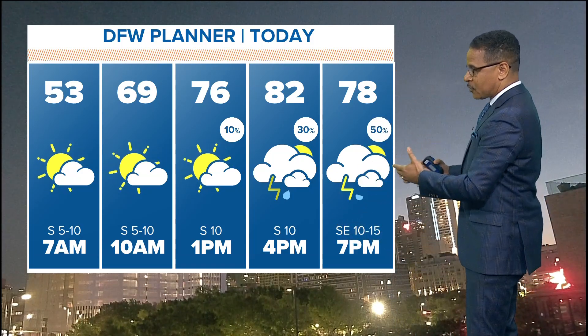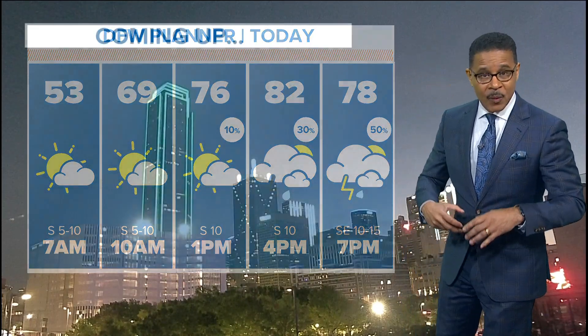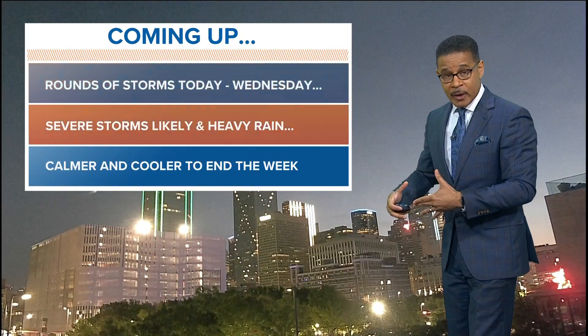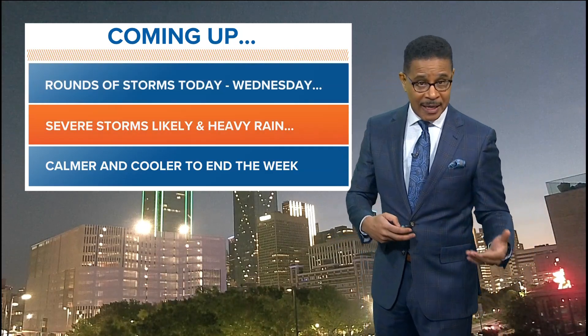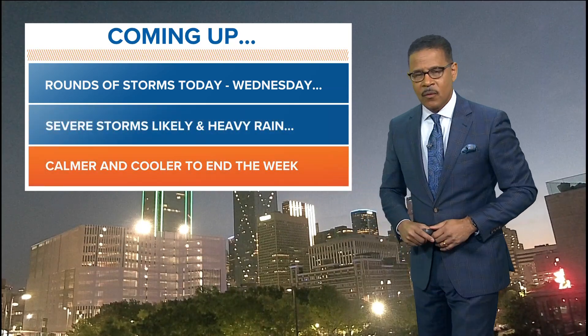This will be the first round of strong severe thunderstorms we're going to be talking about — not just today, but tonight, tomorrow, right on in toward the middle of the week. So stay weather aware, as we will have several rounds of stormy weather to deal with through the middle of the week. Severe storms are going to be likely along with locally heavy rains, and we'll be talking about the potential for some flooding across parts of the area before things start to calm down and cool down just a little bit toward the end of the week.